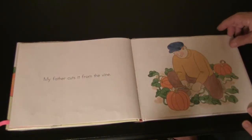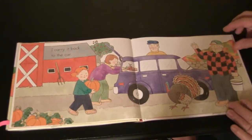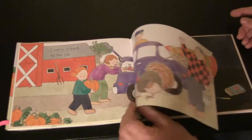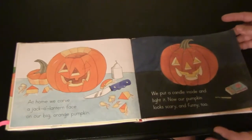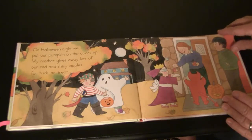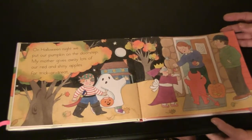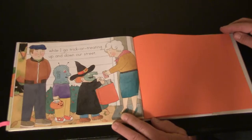My father cuts it from the vine. I carry it back to the car. At home, we carve a jack-o'-lantern face on our big orange pumpkin. We put a candle inside and light it. Now our pumpkin looks scary and funny too. On Halloween night, we put our pumpkin on the doorstep. My mother gives away lots of our red and shiny apples for trick-or-treat, while I go trick-or-treating up and down our street.